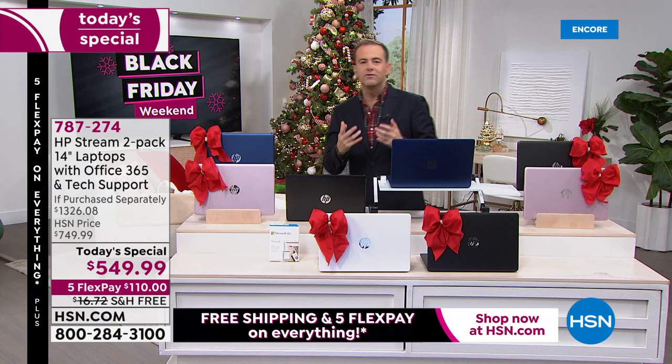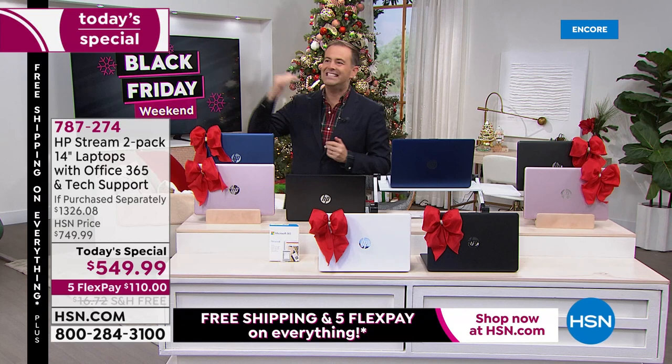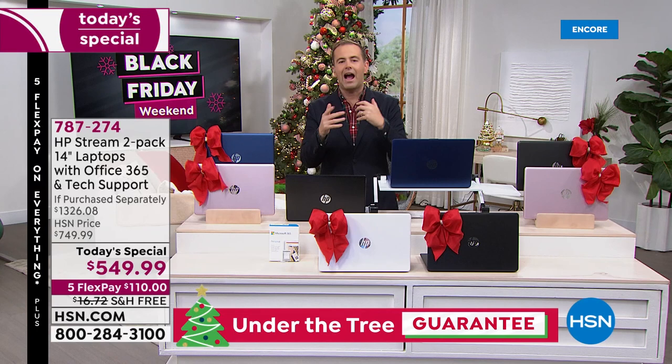I also want to address delivery. We have these in stock right now, ready for shipment. Many retailers are quoting shipping dates into January and February. We have these right now for immediate shipment. You also have our extended return policy until the end of January to decide if you'd like to keep them.